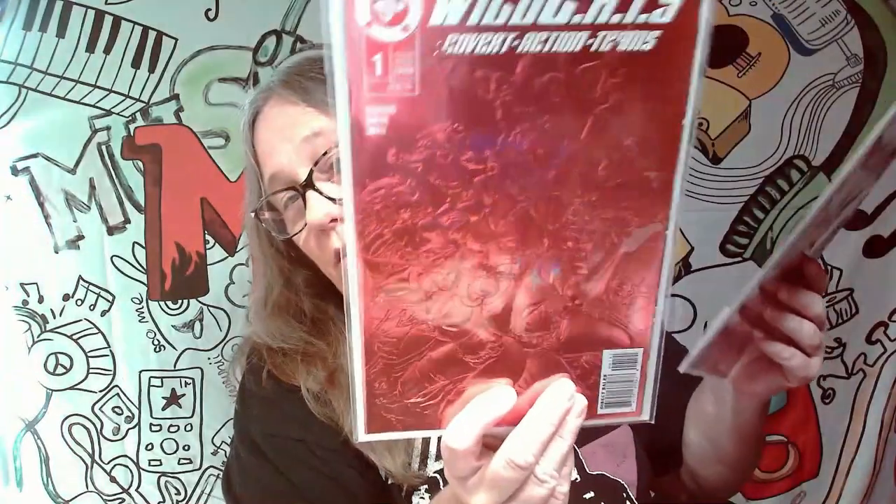Dragon Ball of course is a keeper for me. And this one is a really cool cover — Wild Cats — that's a pretty sick cover. Look at that cover, love the colors. Covers like that, the foil ones.